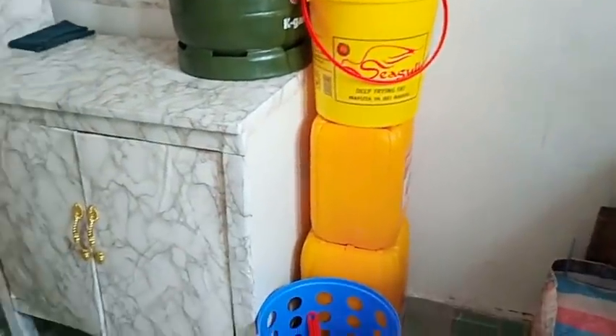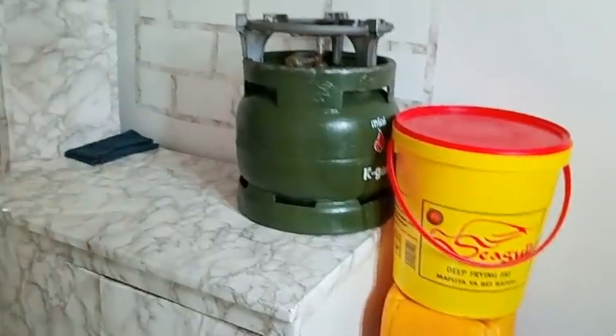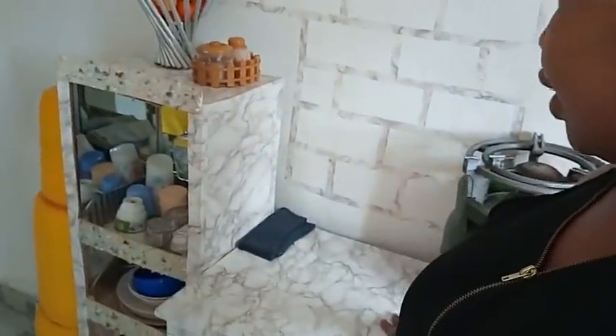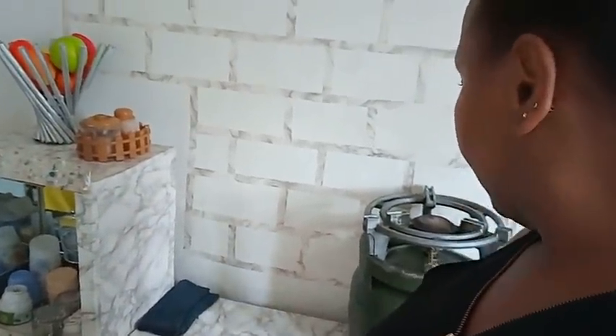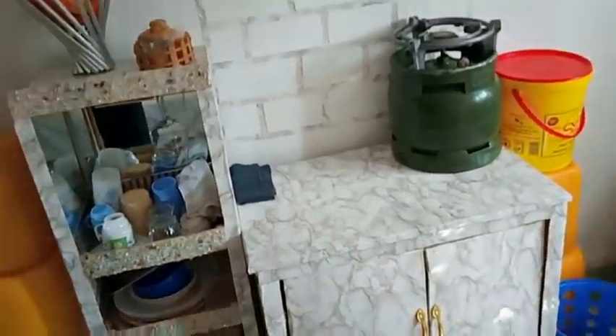Down here we have my dustbin and some water storage. I really wanted to finish this video this month — I wanted to have a cooker with two burners up here — but since you people have been requesting this video, I did it for you guys. No one is perfect, and if I keep waiting for the day I finish everything, it won't be today. So what do you think about the kitchen? How does it look?